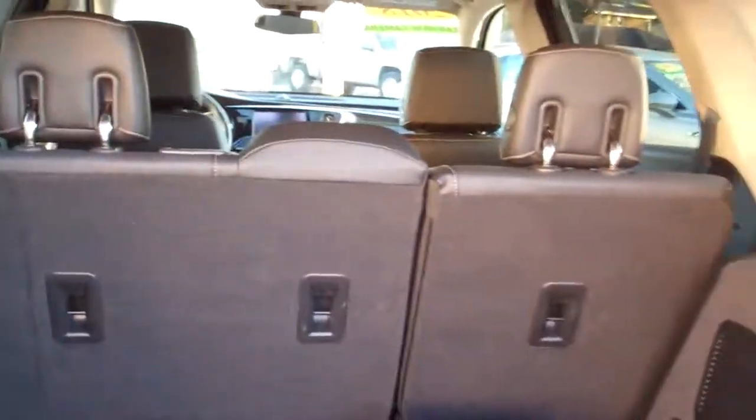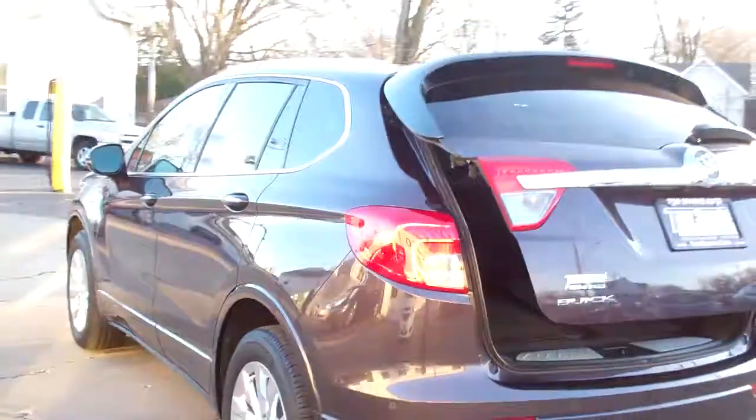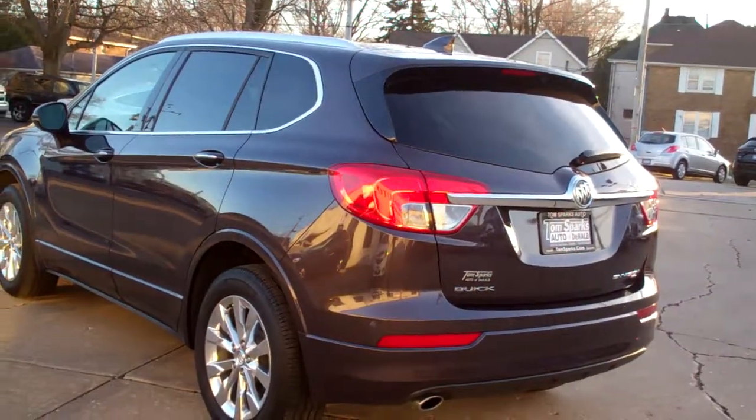Seats will fold down too — you can just pop this like that and that seat will fold down. You got 60-40 so you can still have a back seat and put more items in there if you need to. This is an all wheel drive four cylinder. It's got a clean AutoCheck — it's all set up ready to go.